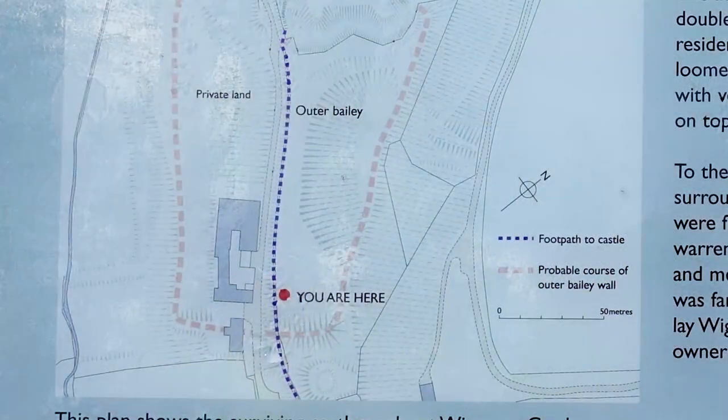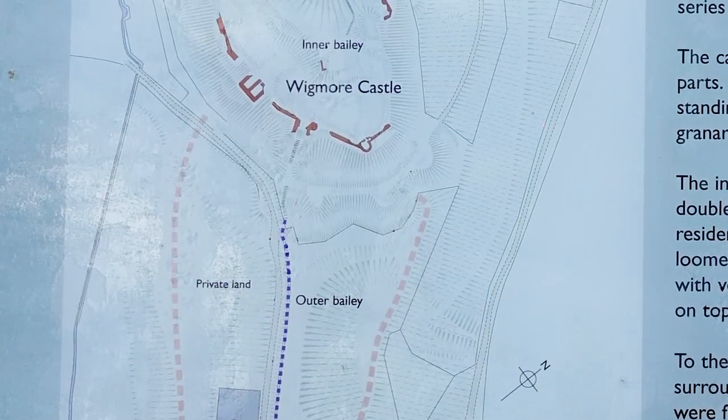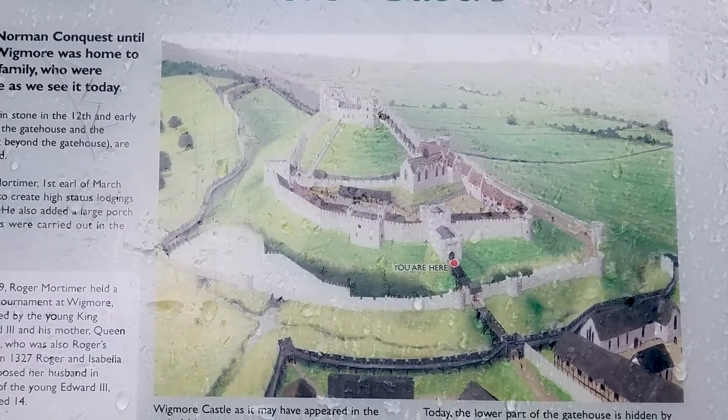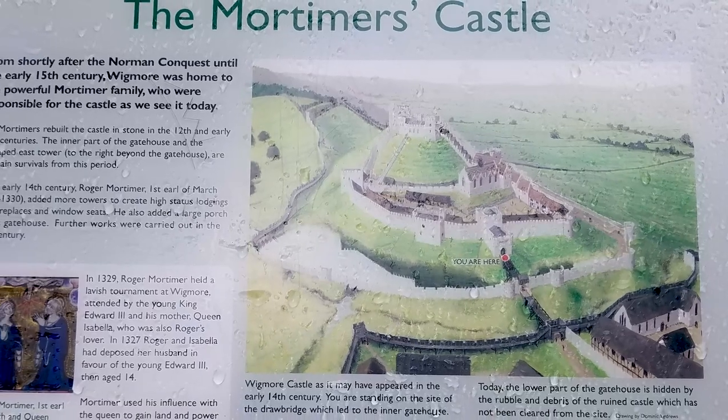The original Norman castle at Wigmore had reinforced timber walls on top of large earthworks. After Fitz Osborne's death, the castle passed to the Mortimer family, who rebuilt it in stone.